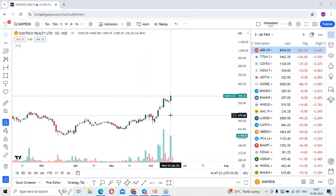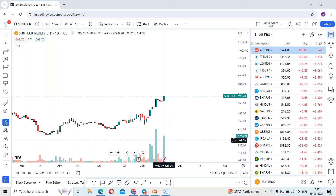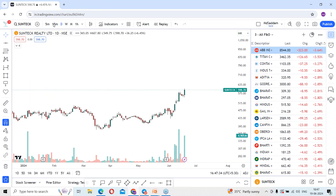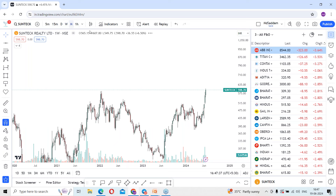If you observe properly, there is volume building from the last 15 to 20 days. The stock is building with volumes and it is looking attractive and charged when we consider the weekly time frame.